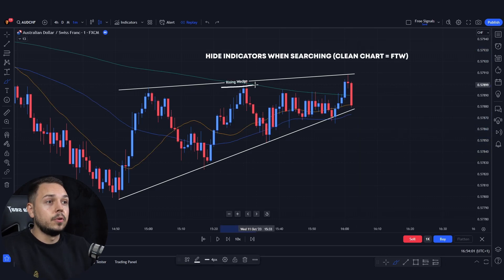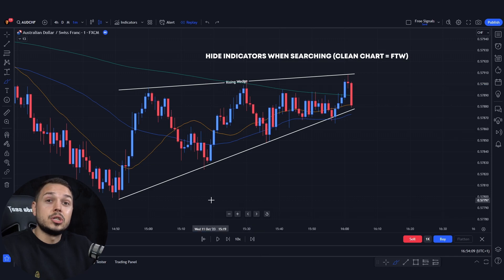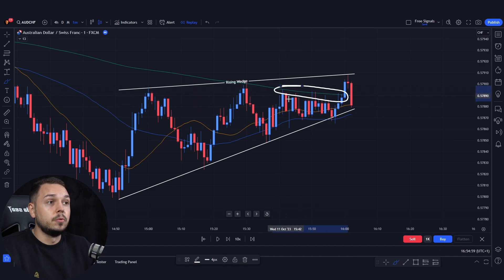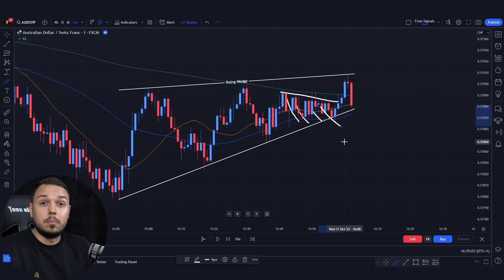When searching for the falling or rising wedge, make sure to hide your moving averages for clarity. But once you do find them, make sure to add them on your charts to see what's going on. Imagine being without the rising wedge for a second — you would only see the 200 moving average and see that it's respecting the market and probably going to push towards the downside. However, you could have been tricked because the market did push towards the upside and actually broke the 200 moving average.